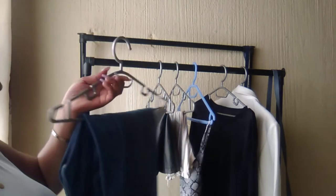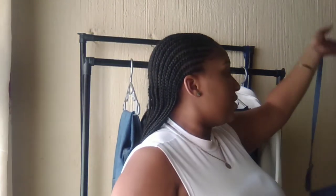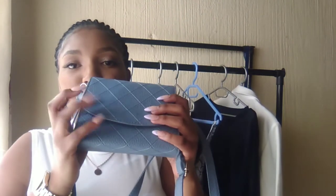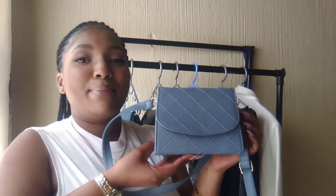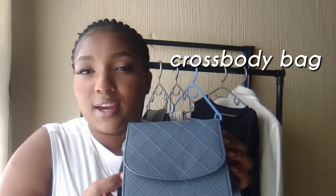If you haven't watched that video, go watch it and make sure to like and comment. For this second look I went with the same white sandals, and for a change I paired it with a light blue sling bag — there's a name for it, I'll put it on the screen. Instead of talking, let me just show you.